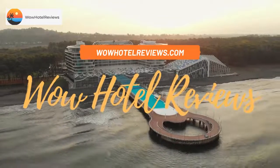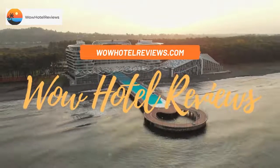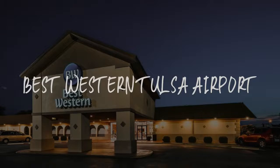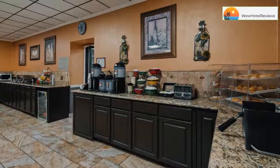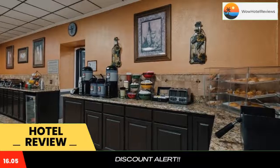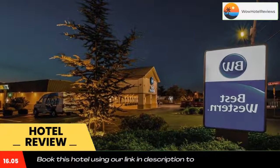Hello guys, welcome to Wow Hotel Reviews. Today I am reviewing Best Western Tulsa Airport. It's a three-star hotel. Please use our Booking.com link in the description to book the hotel and get special pricing.